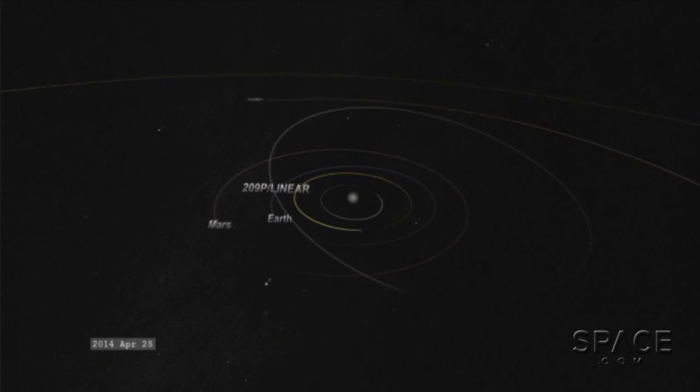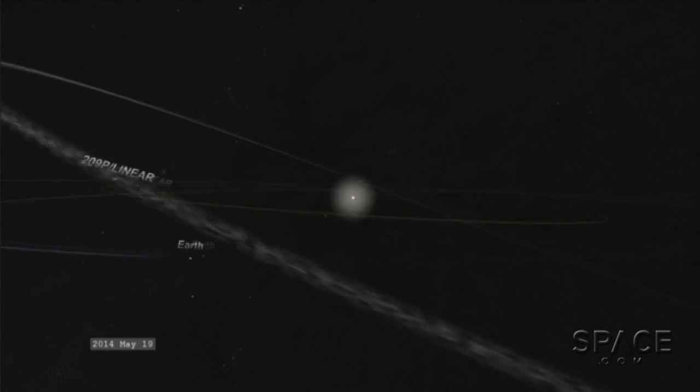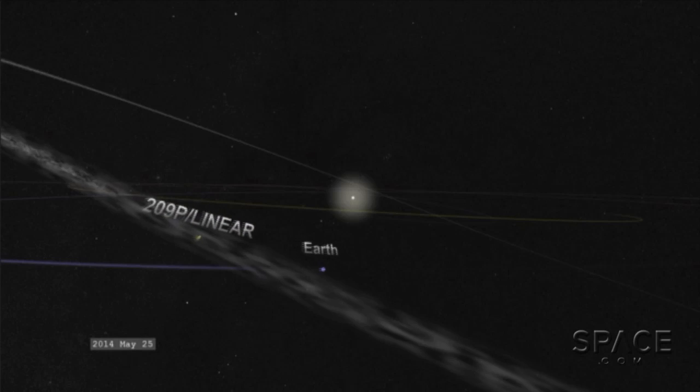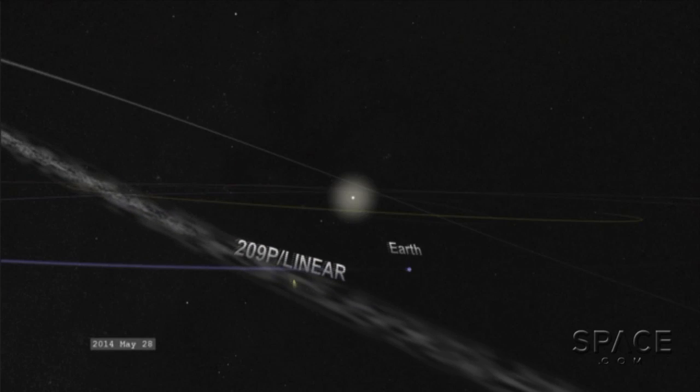A new meteor shower in the night sky thanks to a comet — the Earth is going to see a shooting star display for the first time from Comet 209P/LINEAR. To explain the event is Carl Hergenroether, an astronomer at the University of Arizona with NASA's OSIRIS-REx mission.